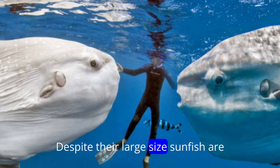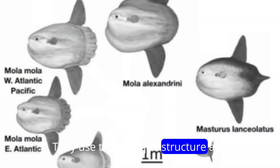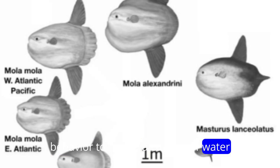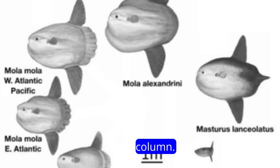Despite their large size, sunfish are remarkably efficient filter feeders. They use their unique structure and behavior to create a current of water that passes over their gills, allowing them to filter out small prey items from the water column.